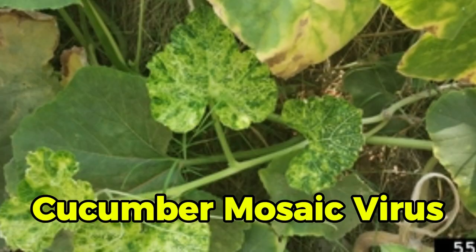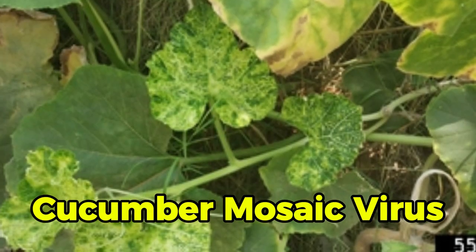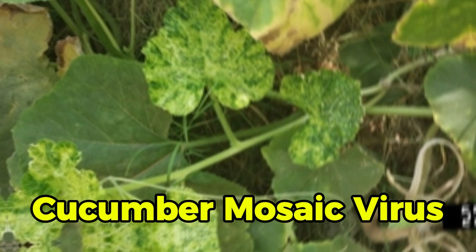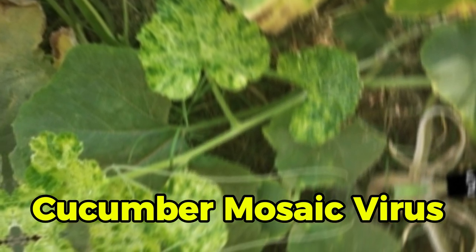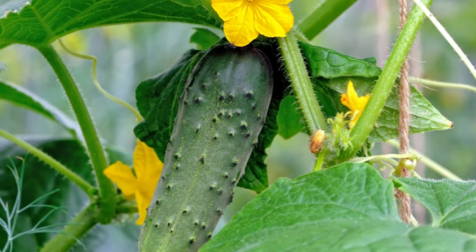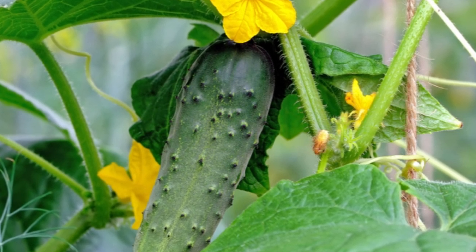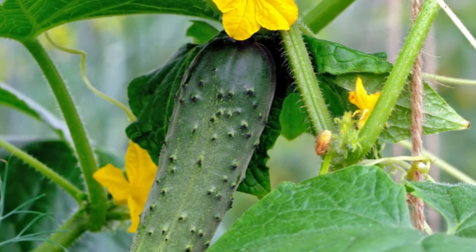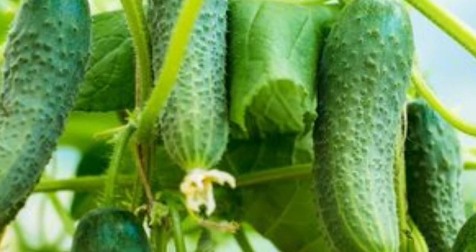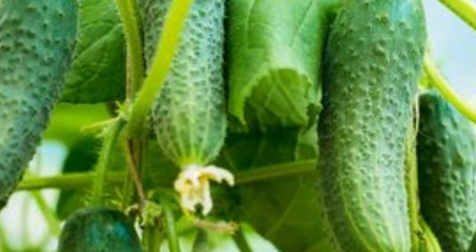Cucumber mosaic virus is a plant disease spread mechanically and by various species of aphids in a non-persistent manner. Infected cucumber leaves exhibit reduced size and display patches of dark green tissue alternating with yellow-green areas, and the plant typically becomes stunted. With these steps, you can now grow cucumbers affordably and effectively. If you have any questions, leave a comment below and share your tips with other farmers. Do not forget to share this guide with other farmers and help empower as many farmers as possible. Stick around for more farming guides.